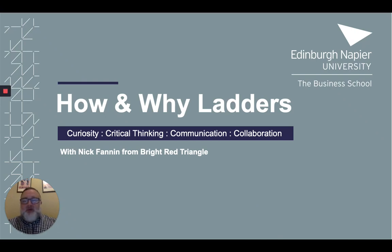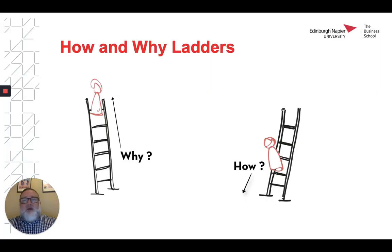Hello and welcome to this employability skills programme session on using how and why ladders. I'm Nick Fannin from Bright Red Triangle, which is the enterprise hub at Edinburgh Napier University. How and why laddering is a useful technique for breaking down a problem so that you understand the basic human needs at the root of it and then building a solution that can meet those basic needs. I'm going to explain how it works using the example of driverless cars.